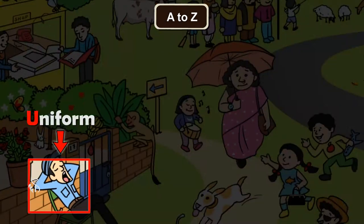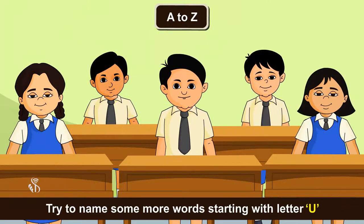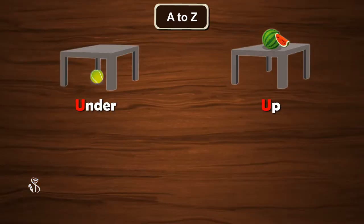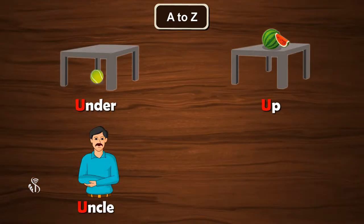Umbrella, Uniform. Try to name some more words starting with letter U. Under, Up, Uncle, Urn.